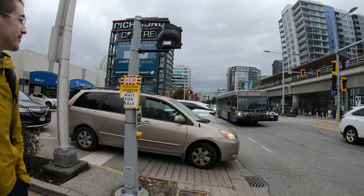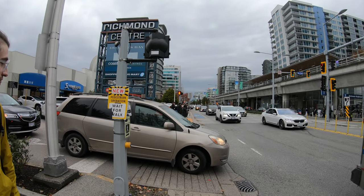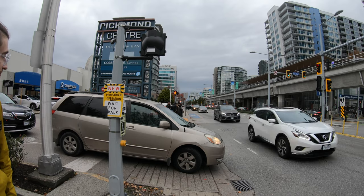You can see they added a pedestrian signal here because there's so much traffic that they felt it had to be signalized — yet another way in which drivers are prioritized over pedestrians.